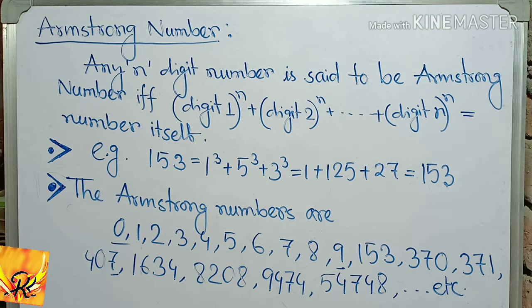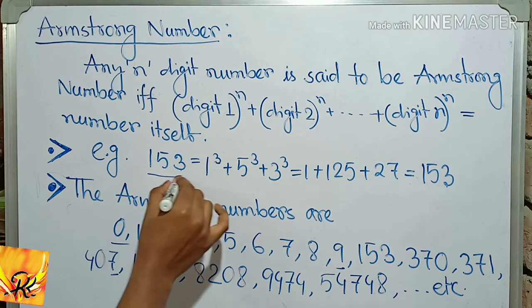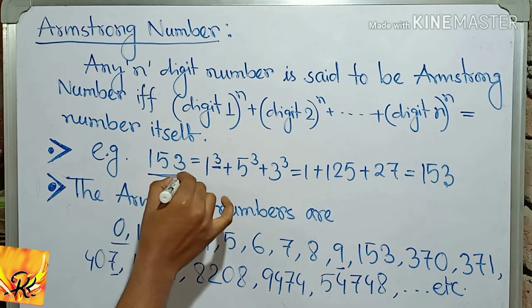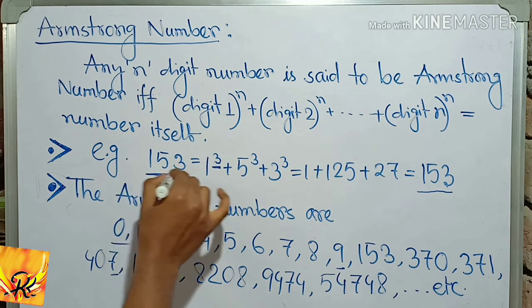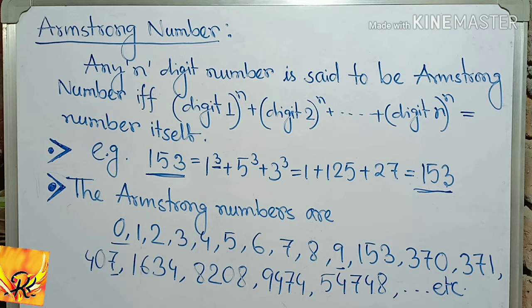In other words, a number is called an Armstrong number if, when each digit is raised to the power of the total number of digits and then all are added together, the result equals the original number. For example, take the number 153. Total number of digits is 3. We raise each digit to the power 3 and add them — we get 153. So 153 is an Armstrong number.